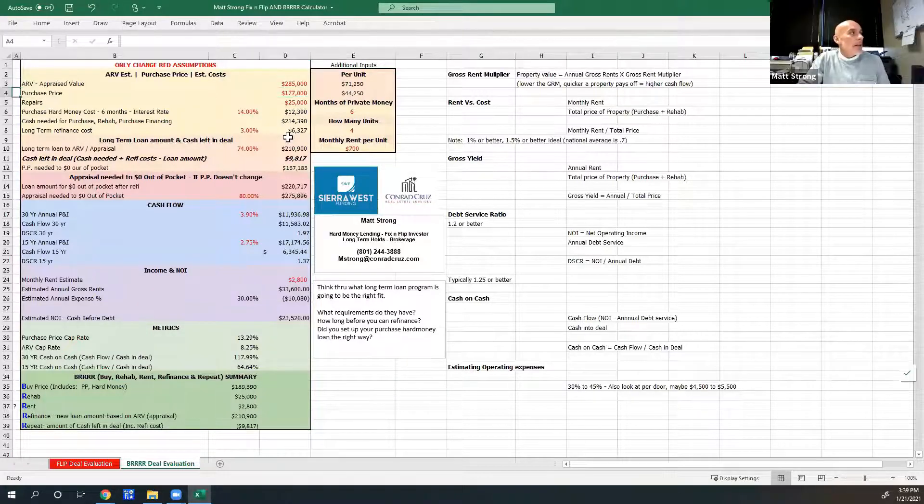Let's assume we can buy this property for $177,000 and the repairs are $25,000. You're going to have your cost of money. So the total cash needed to buy this, rehab it, and do your hard money purchase financing is $214,390. What we're trying to do is bridge the gap to create that higher value so we can get a new appraisal and get a new loan based on the new appraised amount — which we think is going to be $285K versus our purchase price of $177K. That's the mindset with a BRRRR — we're thinking ahead to what it's going to be worth.